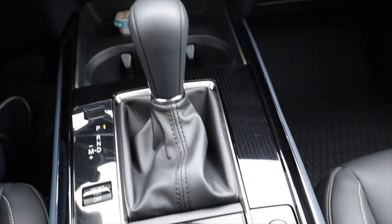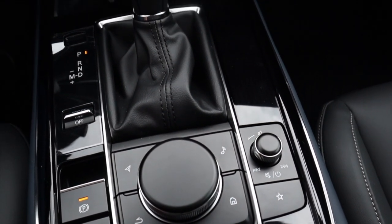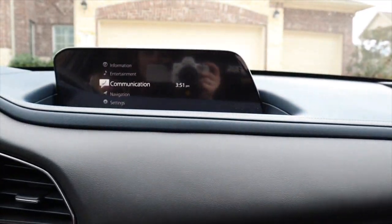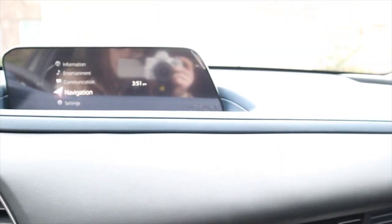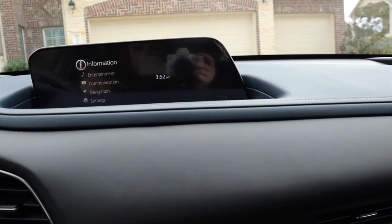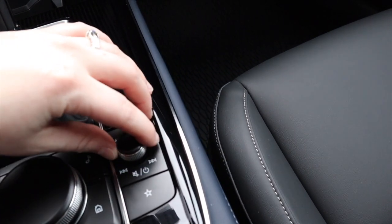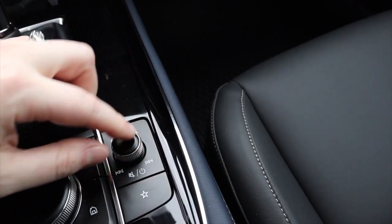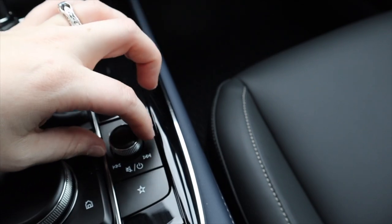This screen right here shows the radio station that's currently on — I did not set that. We're going to press the menu, and then you can turn this knob to move to which place you want and click it down. If you want entertainment you can do that. This one spins for volume and you can also move it side to side to change the station.